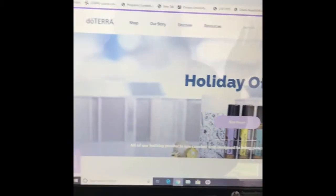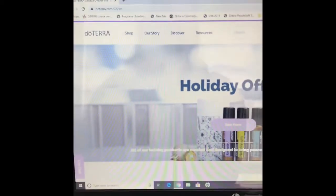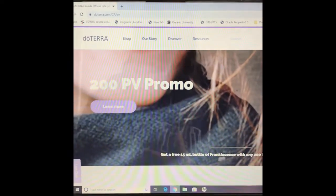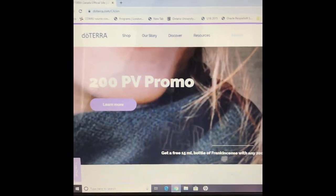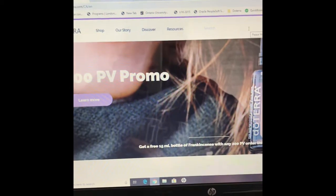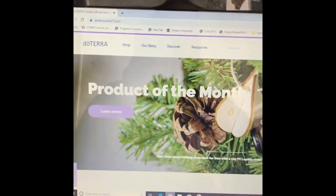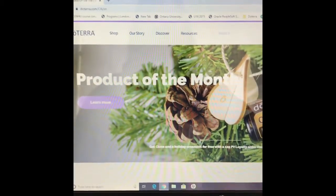I order every month so I don't have to cancel, but I'm going to show you how to in case financial situations change and you don't want to order monthly. That's totally okay with doTERRA — it costs you nothing to jump on and off of the loyalty rewards program, which is a bonus. So you're going to sign into your doTERRA account.